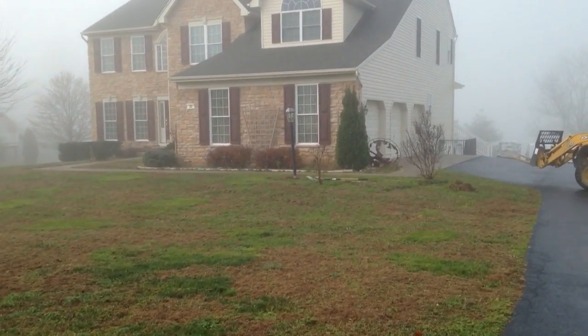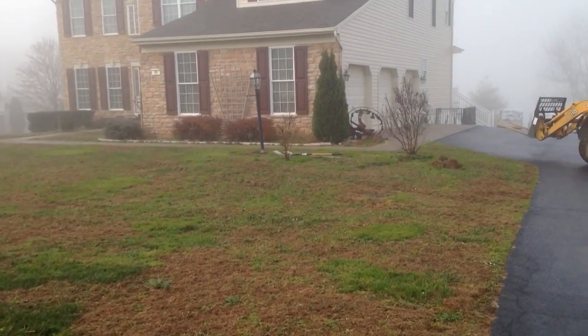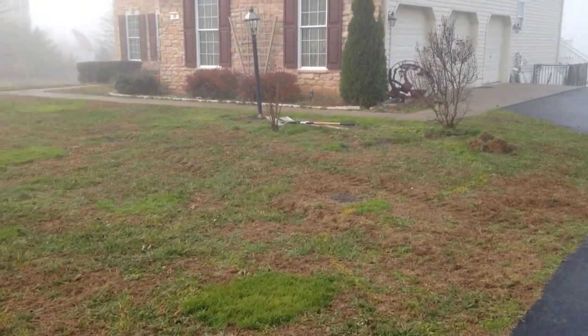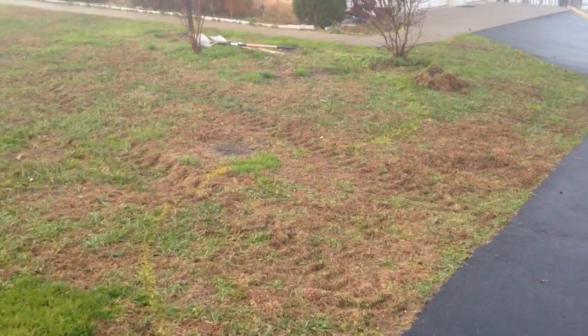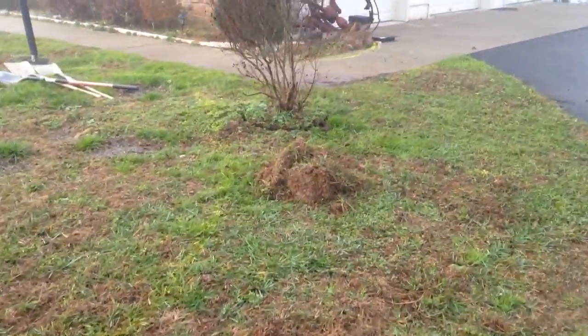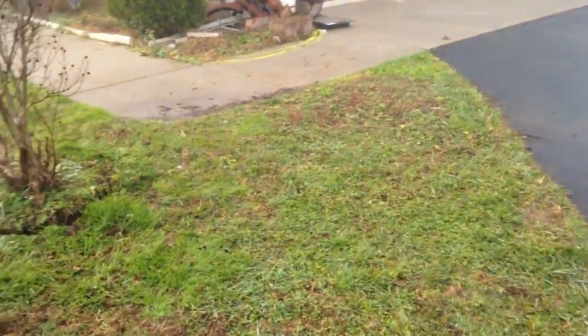What we have here is going to be a new sidewalk, retaining wall, front porch overlay, and greeting circle. This area is going to be a sidewalk and a flowerbed next to the driveway here.